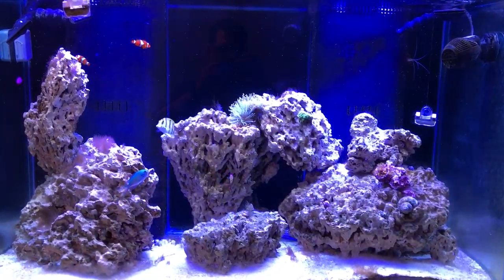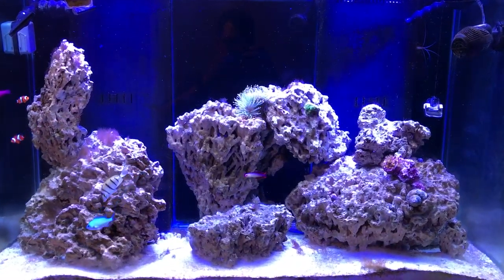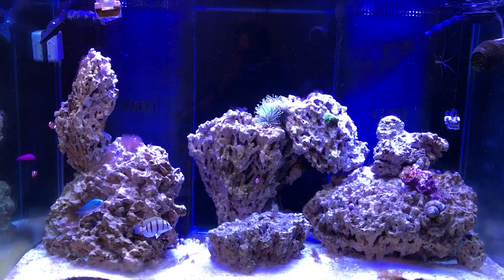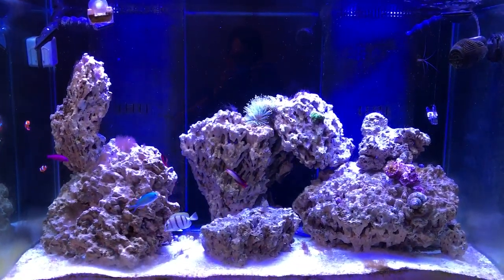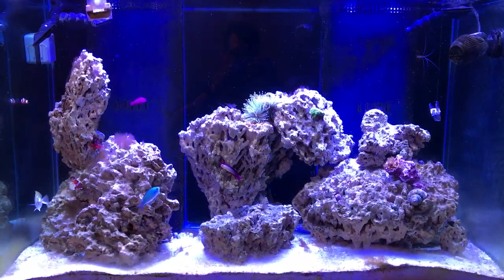Hey guys, how's it going? Kyle here, and today I just kind of wanted to do a final follow-up of the GFO. As you can see, everything is super clear — nowhere near the amount of green gunk that I had before. I also wanted to go through the different fish I've gotten, as you can see we've got some new residents.